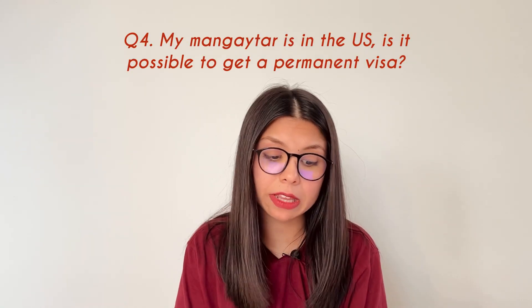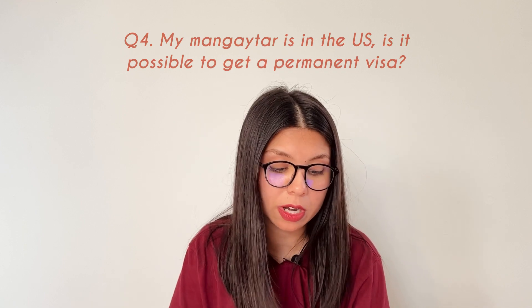Question number four: my fiancé is in the US — is it possible to get a permanent visa? Yes, you can apply for a K-1 visa. Its current time frame is between nine to twelve months, which is amazing given the COVID backlog and the situation we're all in.